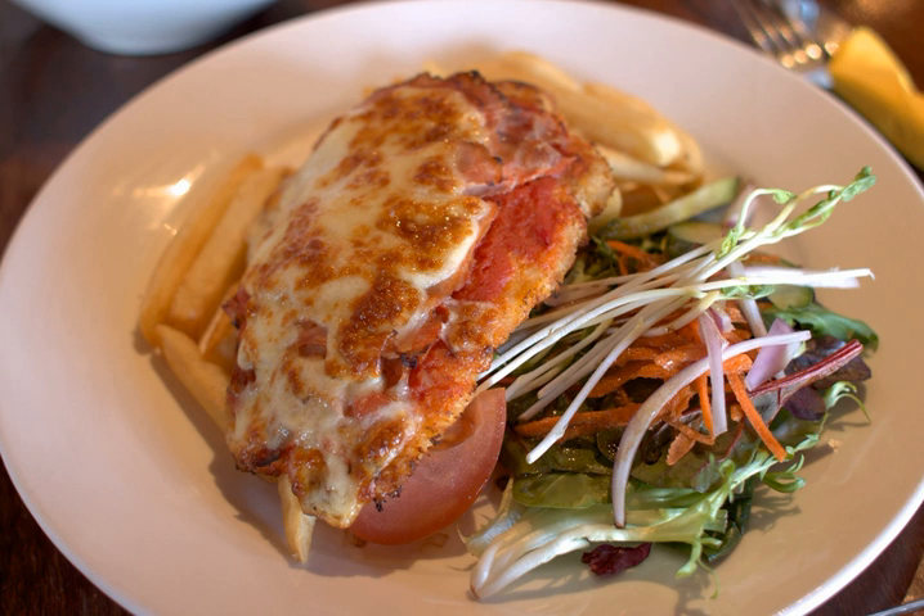Parmo is a dish originating in Middlesbrough, England. It typically consists of fried breaded chicken topped with a white bechamel sauce and cheese. Parmo originated as escalope parmesan, a derivative of chicken parmigiana.